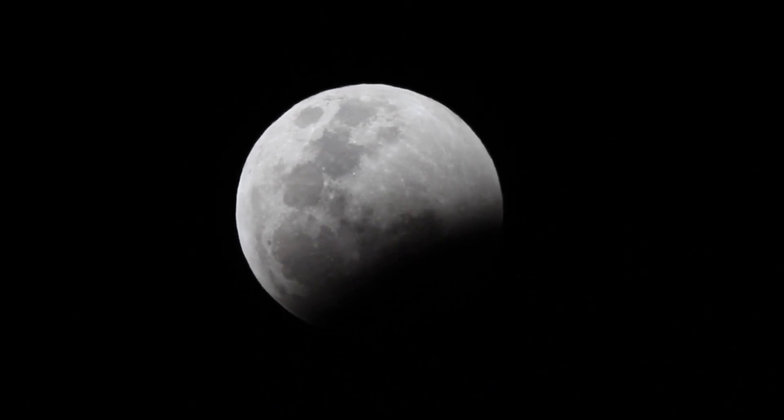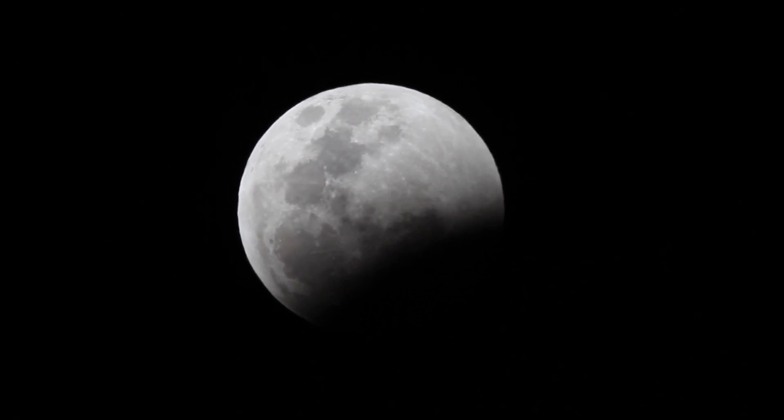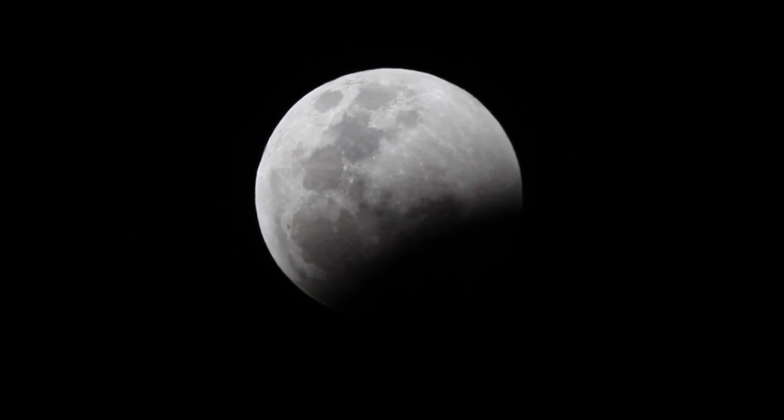It is cold out here, starting to get into the umbral shadow of the Earth, it looks like. There's nothing more amazing to me than a lunar eclipse.